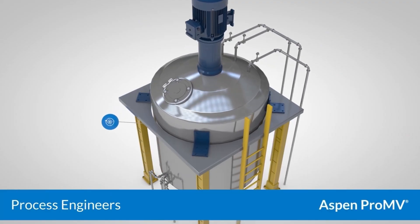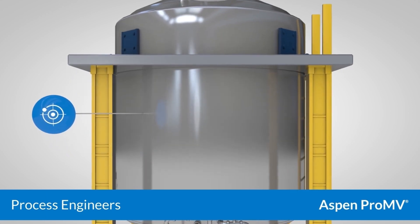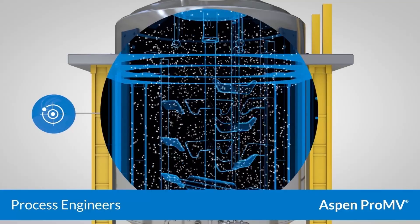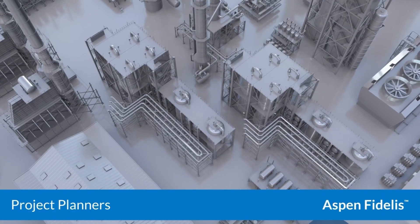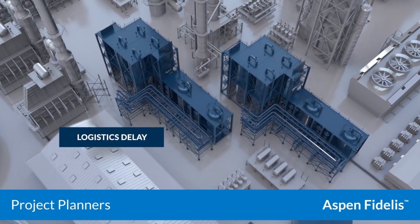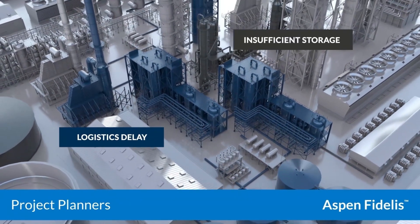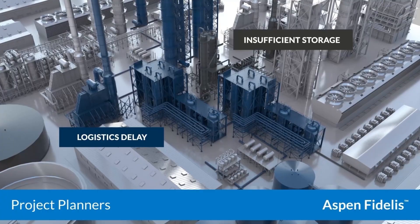Aspen ProMV agents assist process engineers by advising precise adjustments to avoid poor grade product and guarantee maximum yield. With Aspen Fidelis, users planning projects can make decisions based on exact quantified risks and costs for any CapEx or OpEx spending for all assets.